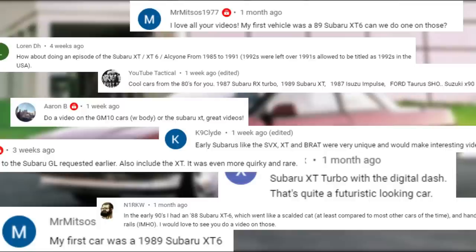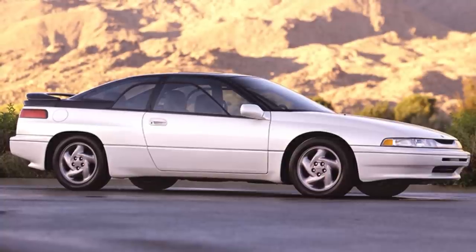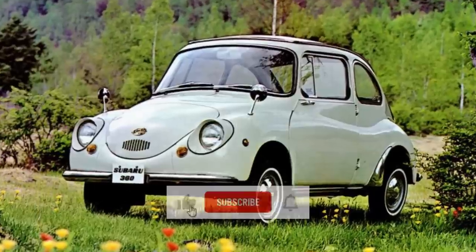Thanks for the many suggestions for reviewing the XT and XT6. Their successor, the Subaru SVX, has also been requested, and I hope to feature that one in a future episode.